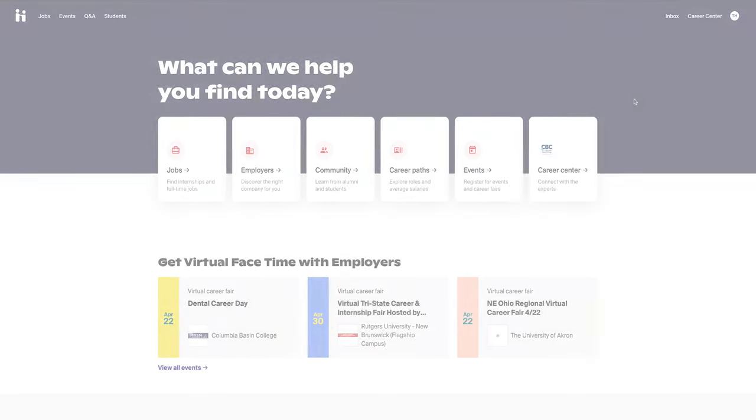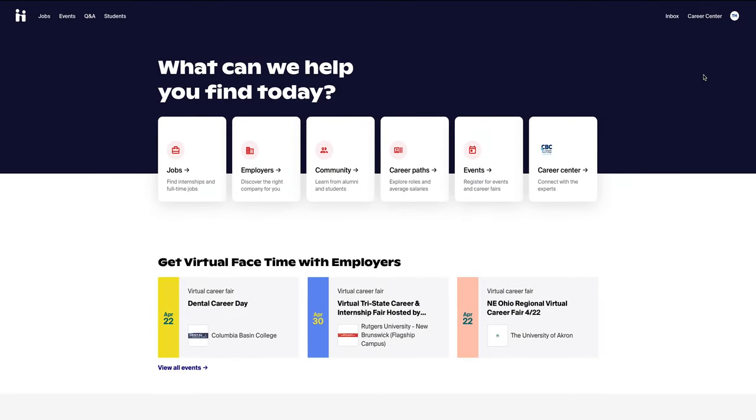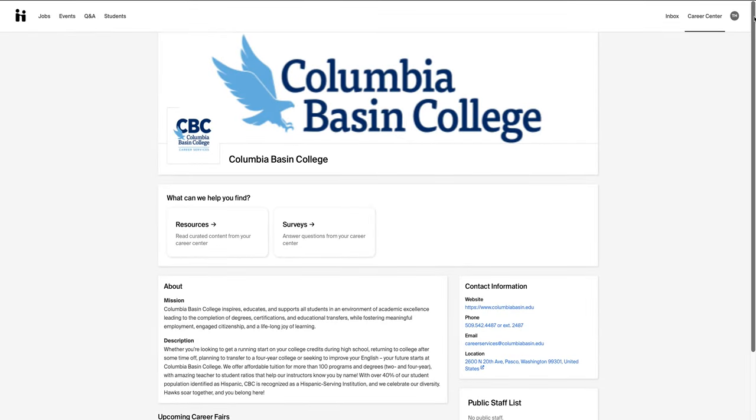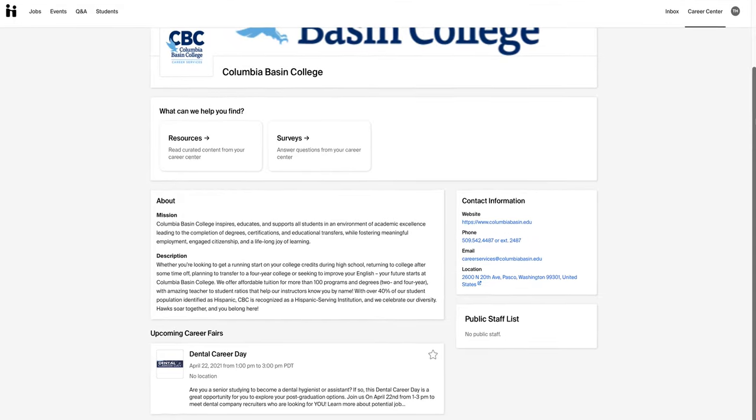You can reach the CBC Career Services webpage by selecting Career Center on the top right side of your screen. Here, you are able to view contact information, events, and resources.